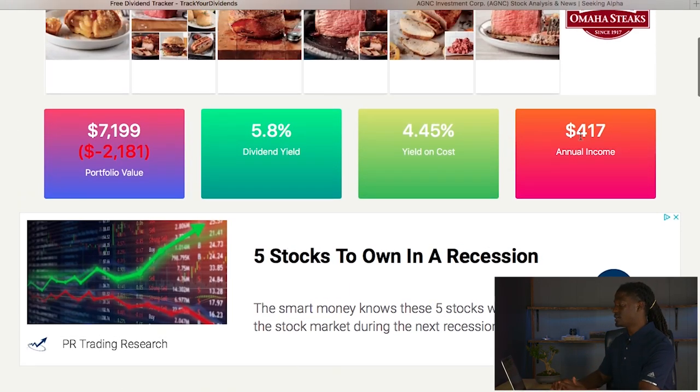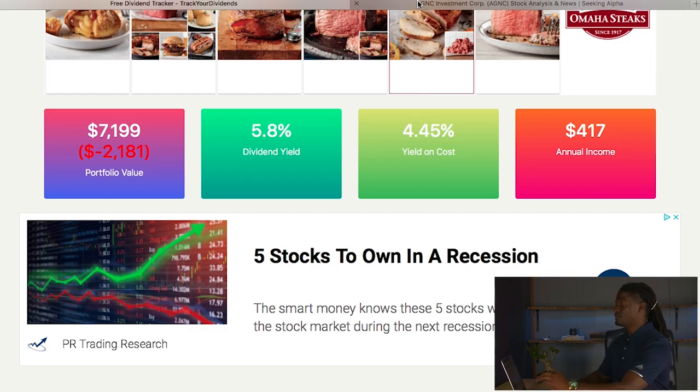Looking at my annual income right now, just my dividend portfolio — I only put dividends on here, not growth stocks like Amazon, Google, or AMD — I'm going to bring in $417 this year. If I do not reinvest into the stock market at all, my dividend yield for all of my dividends combined would be 5.8%, and yield on cost would be 4.45%.